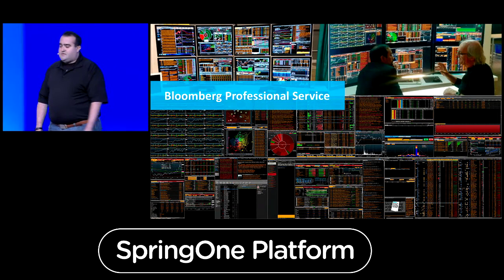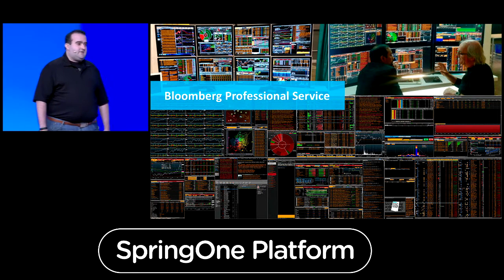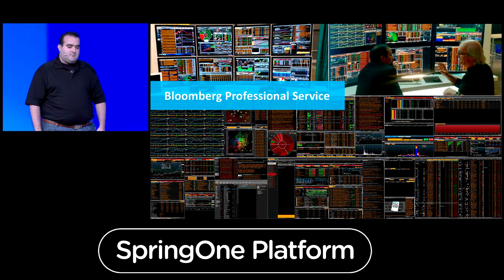Good morning, everyone. My name is Justin Aaron Krantz, and I'm here to share with you the story of how we are transforming the developer experience at Bloomberg.